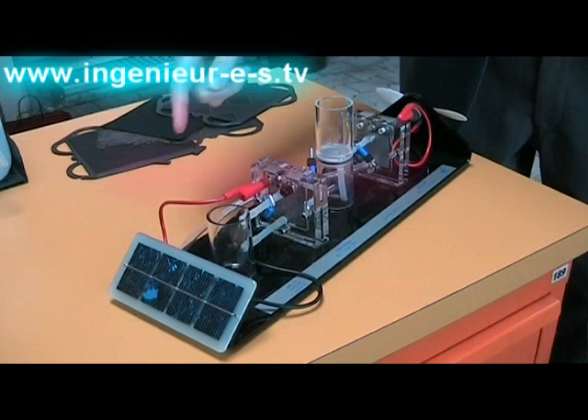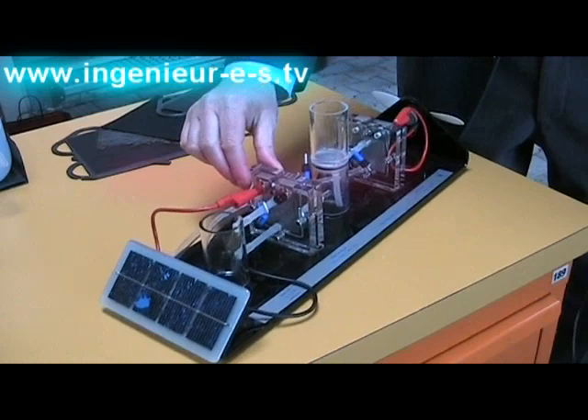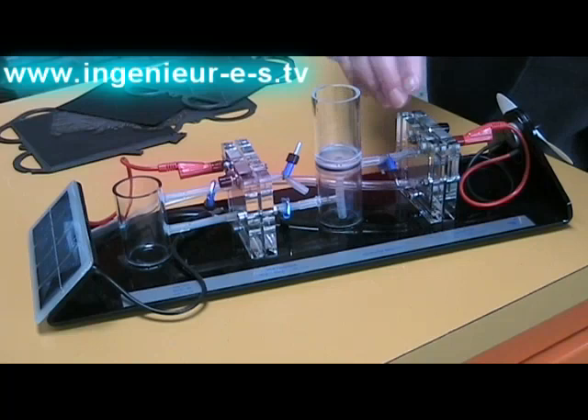Here you have a little model which explains how we can produce hydrogen in a renewable way. You have here a solar panel which is used to power an inverter connected to an electrolyzer. We put water in here, this water is electrolyzed, and then we have the hydrogen which is stored in this little reservoir. From this storage, we can use the hydrogen in a fuel cell to power our electric motor.